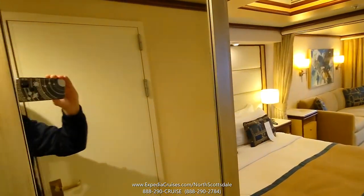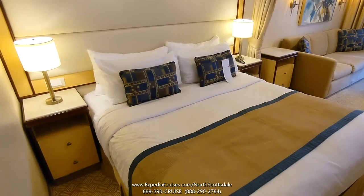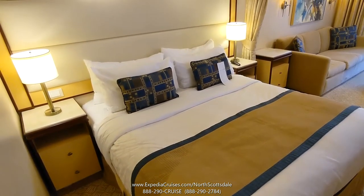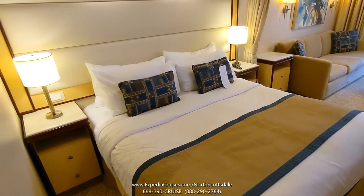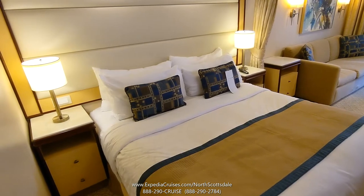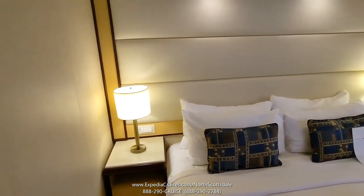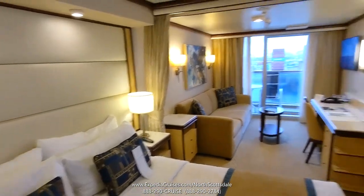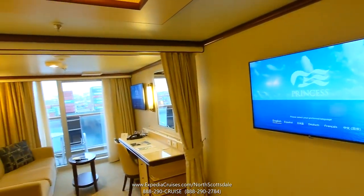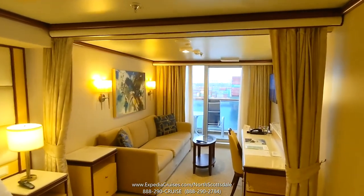In the bedroom area we have a Princess queen-size bed — it's two beds pushed together. You can have the bed split up if you want that arrangement. There are side tables and lamps with controls for the lights, and then a flat panel TV.